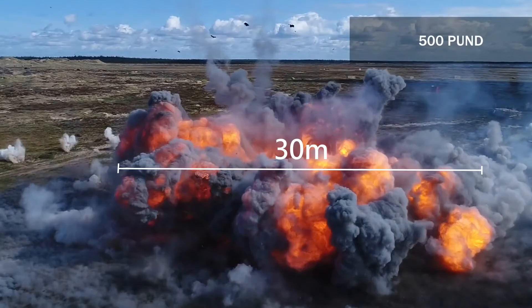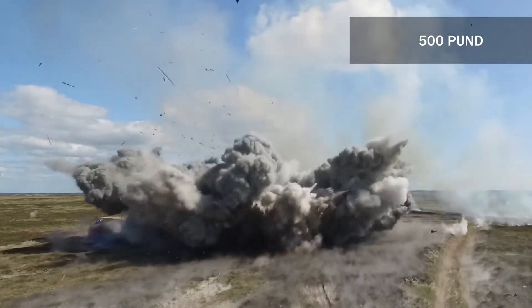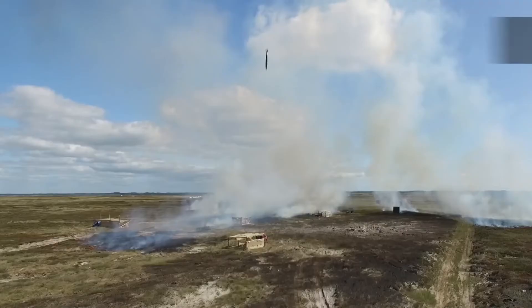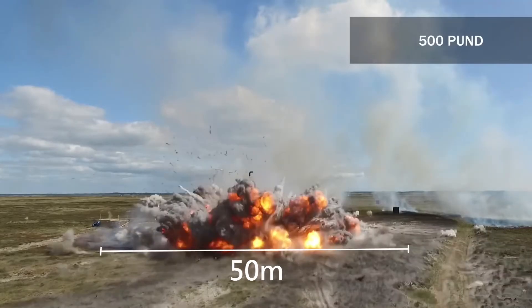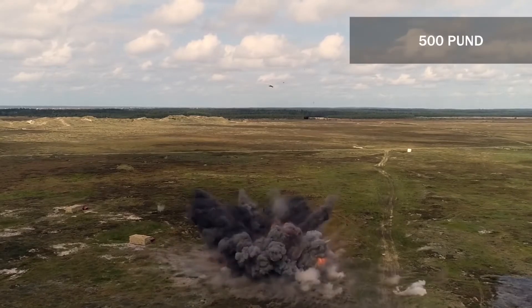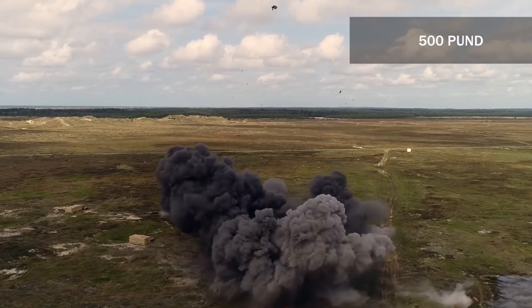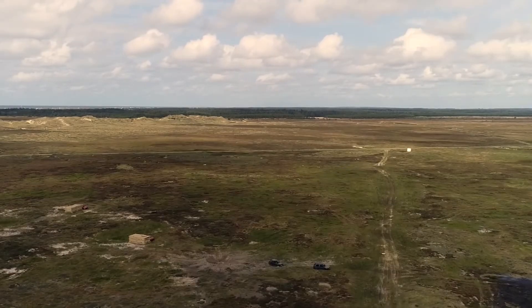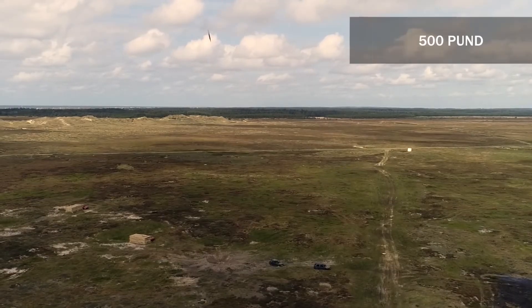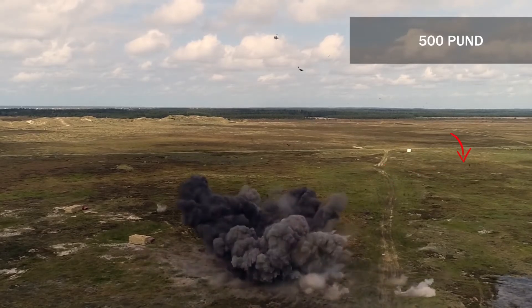The lethal area is much bigger. Closest to the blast, the built-up pressure kills you — this area is around 50 meters across. Up to 80 meters away, you're most likely to die from fragmentation from the bomb's shell or surrounding debris. Still at a distance of 250 meters, you have a 10% chance to get killed by fragmentation.